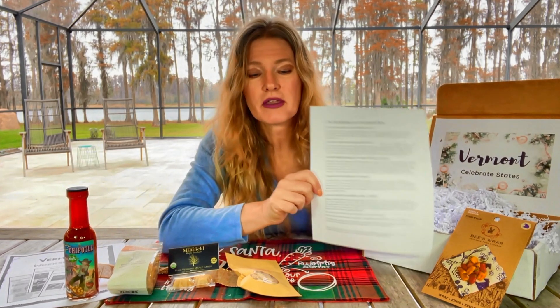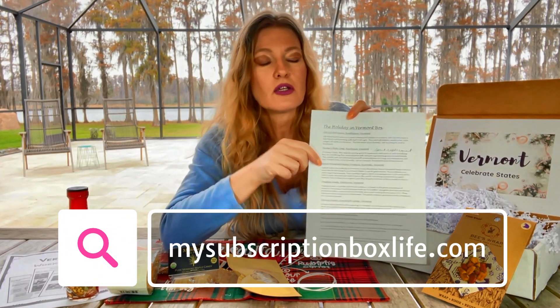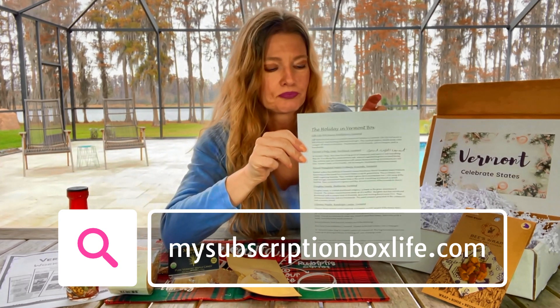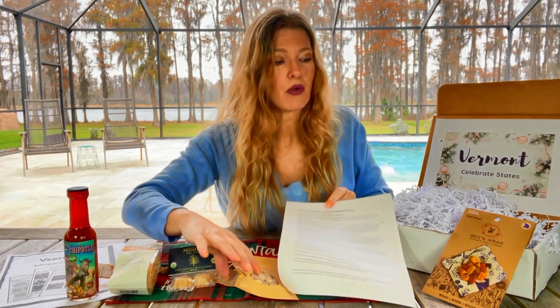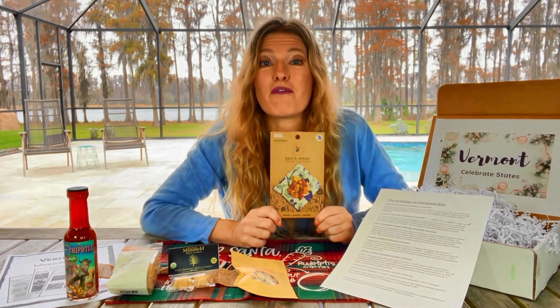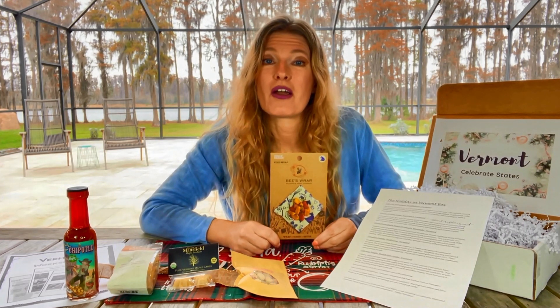I will put a picture of the small businesses list on the blog too so you can see which companies sent these items. Go check it out — it's a fun little blog to look at. The link to Celebrate States is down in the details, go check them out. It is a really fun box. Don't go anywhere — I have another box coming right up for you.